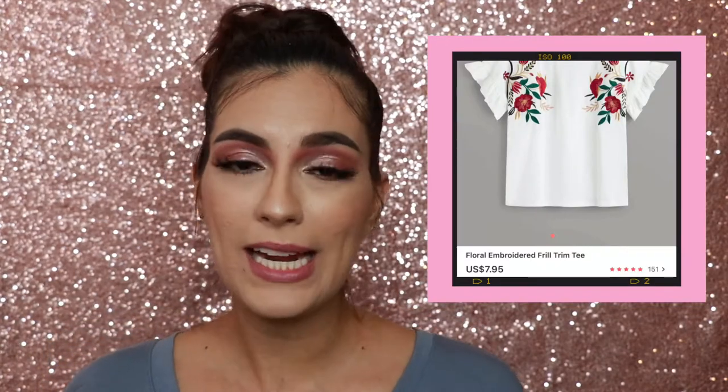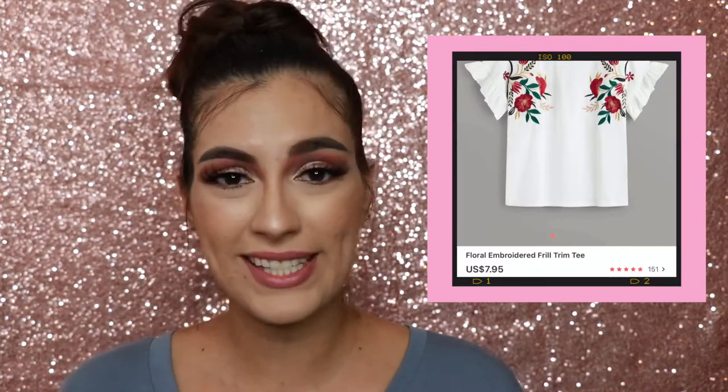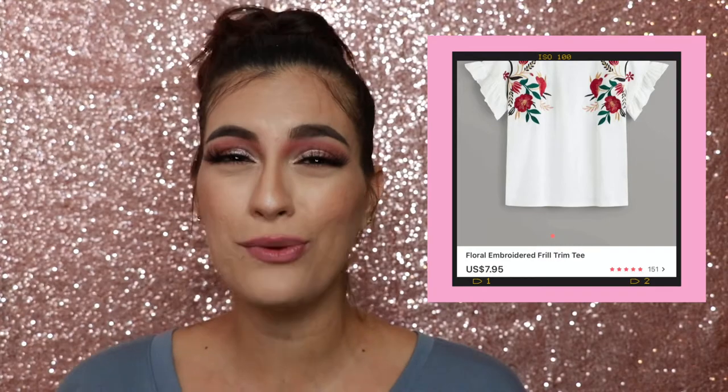The next item I got is this white blouse with rose embroidery on the side and a little ruffle on the sleeves — super cute. I got it in a size medium. It is very flowy, so if you want a more tight fit, size down. The next item is a black shirt with rose embroidery on one shoulder, also size medium. Again, size down if you want it tighter. It is a full-length, very flowy t-shirt.